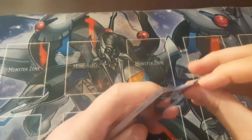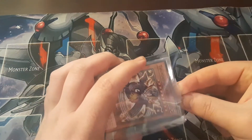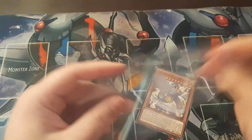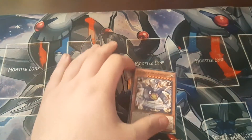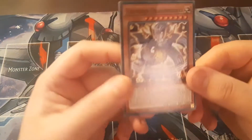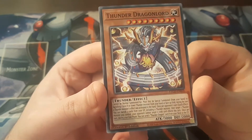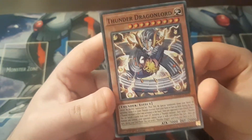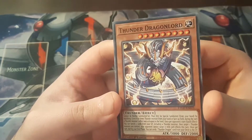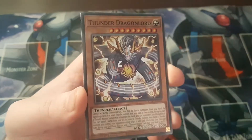Yeah, that's cool. I had a feeling it was this one, I just couldn't remember exactly. So, Thunder Dragon Lord — I will be right back whenever I get more cards in the mail.